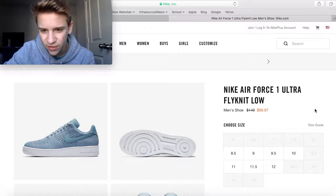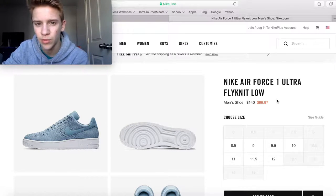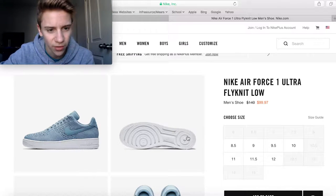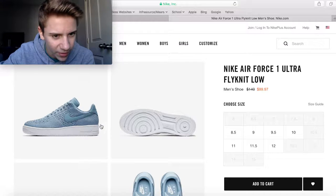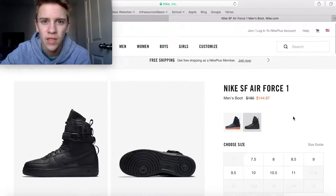Here is another colorway of the Air Force 1 Flyknit that has a little bit more of the smaller feet sizes for those people who wouldn't fit in the other one. The Flyknit looks a little bit thicker on this one, but these are great shoes.